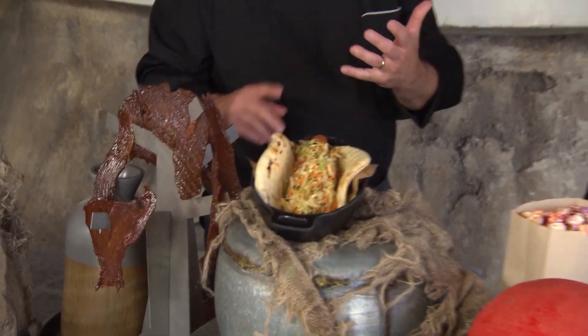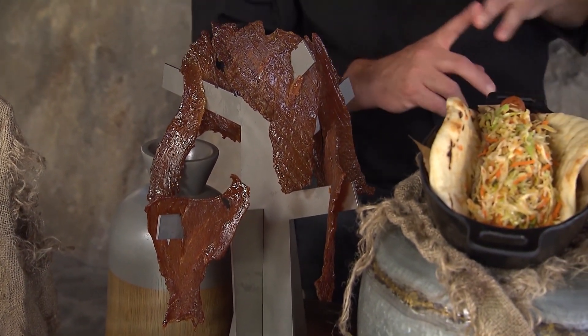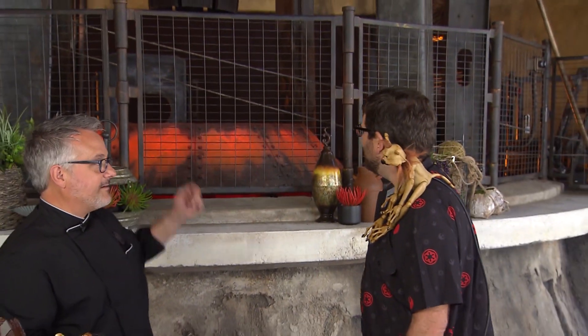And then of course we have the roasted Nuna Turkey Jerky, available in two varieties — one sweet, one spicy. And if you notice, the droid is actually roasting Nuna turkeys on top there.